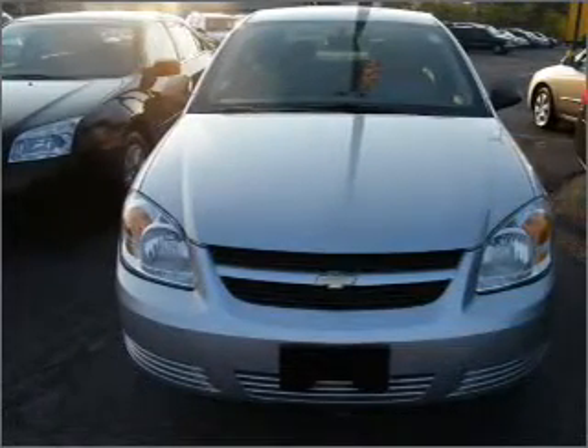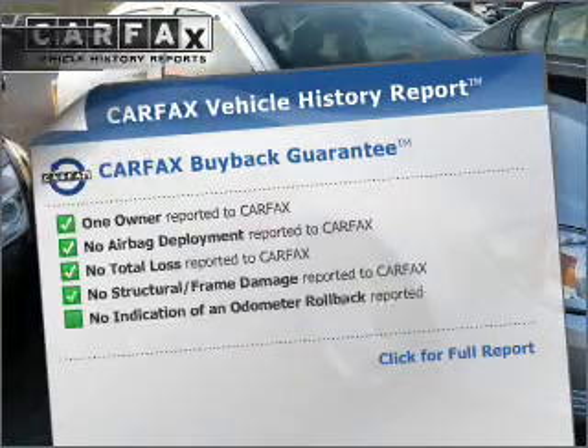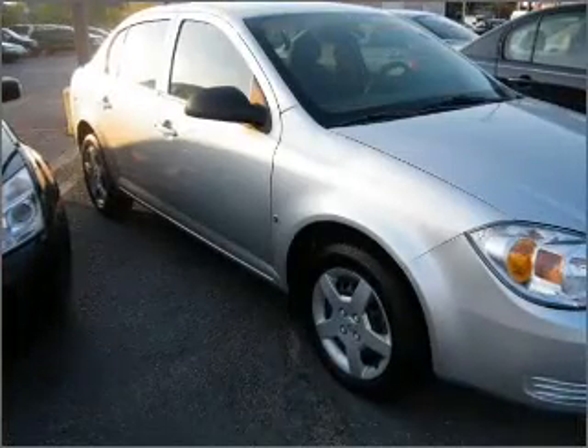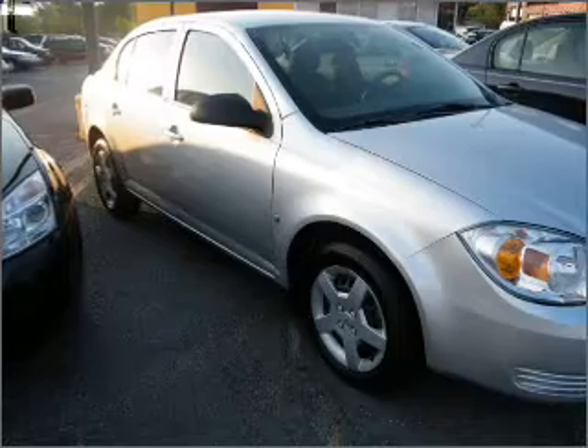Premium wheels lend a distinctive appearance. Carfax is offered to provide you with peace of mind. Plus, enjoy these notable features that are included in this vehicle: air conditioning, power steering, an alarm system, an AM-FM stereo with a CD player, and an adjustable tilt steering wheel.